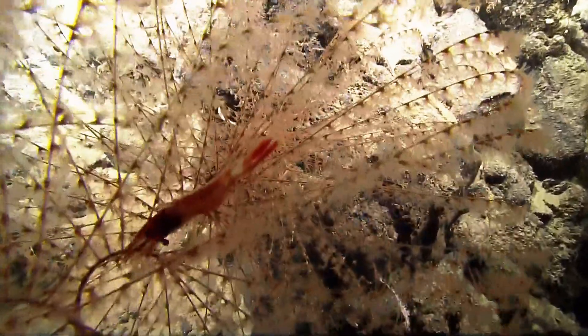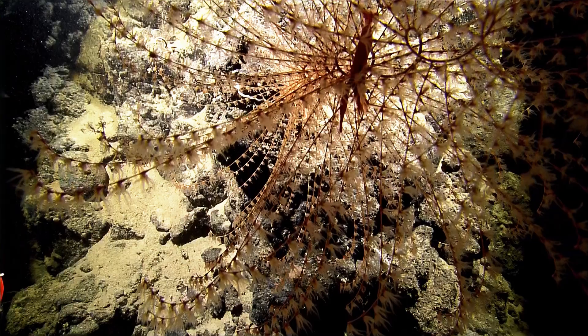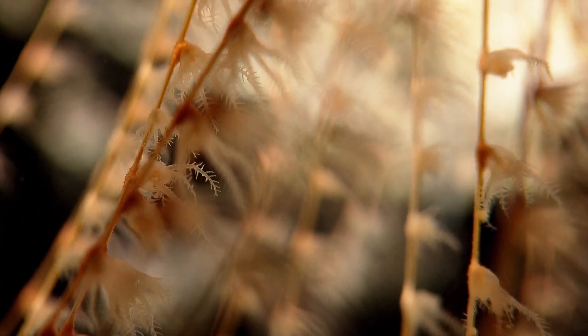We chose an octopus. Wow. I love these guys. Octopus. It's beautiful. You can see the spiral axis there really well. Up close and personal.